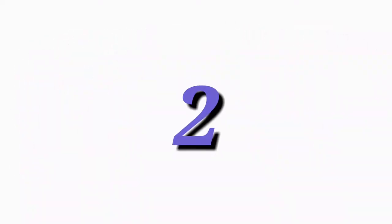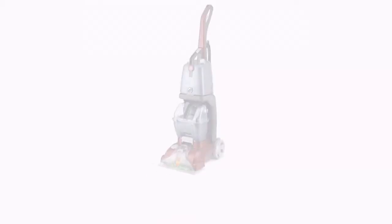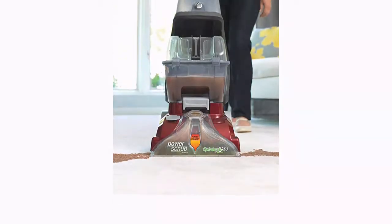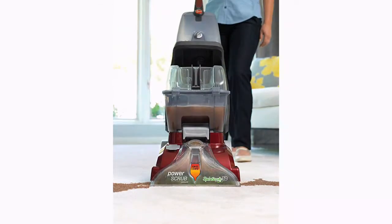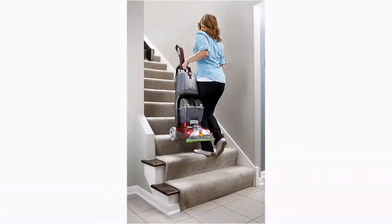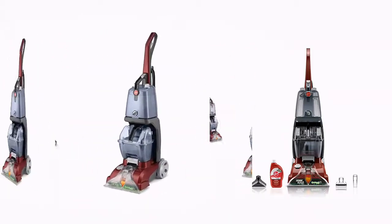Number 2: Hoover Power Scrub Deluxe Carpet Washer, model FH50150. Features an 8-foot ready-to-use hose and upholstery tool to deep clean stairs and hard-to-reach areas. Dual nozzle provides equal suction to clean surfaces quickly and evenly. Fast dry time with forced heated air. Plastic construction, 20-foot power cord, 2-year limited warranty. Includes 8-foot hose, mesh tool storage bag, and sample bottle of cleaning solution.